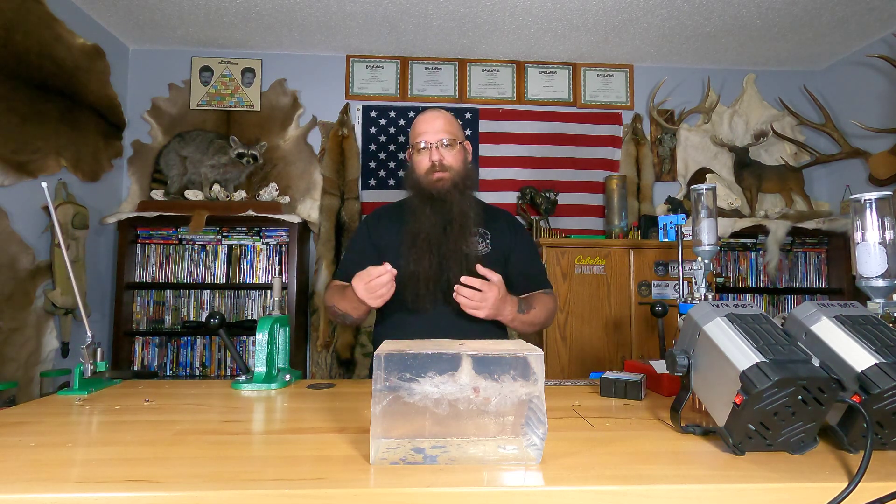Then Hornady came out with the improved version, the ELD Match, so I decided to give that a try. I did extensive testing of the ELD Match and the ELD-X. I'm not a fan of the ELD-X — even though it is the same jacket, core, and tip, it's shaped differently with a lock ring. The jacket is thicker and tapered, and it just doesn't perform nearly as well. It also has a higher minimum impact velocity, which limits your effective range.